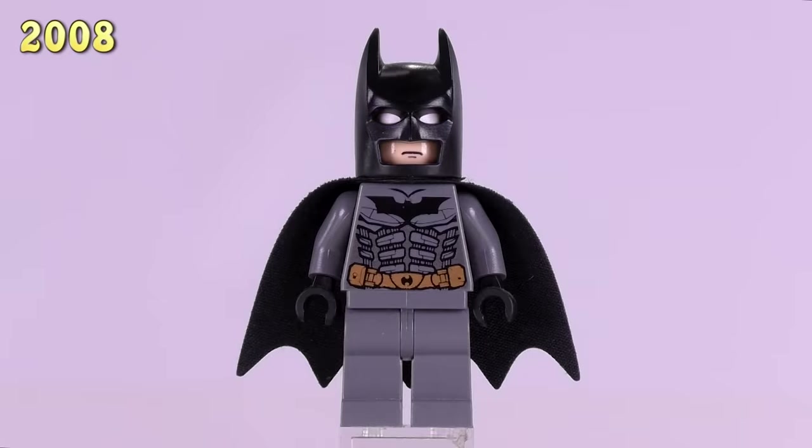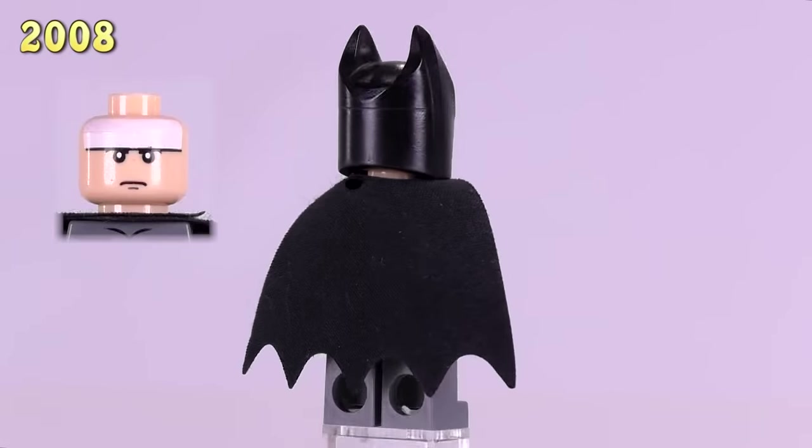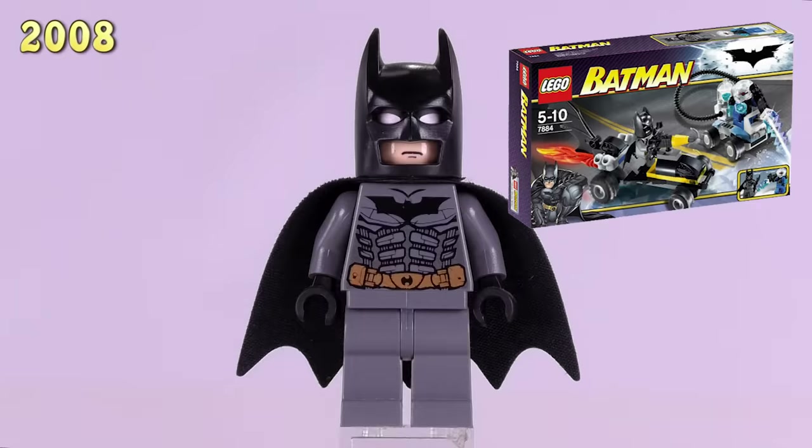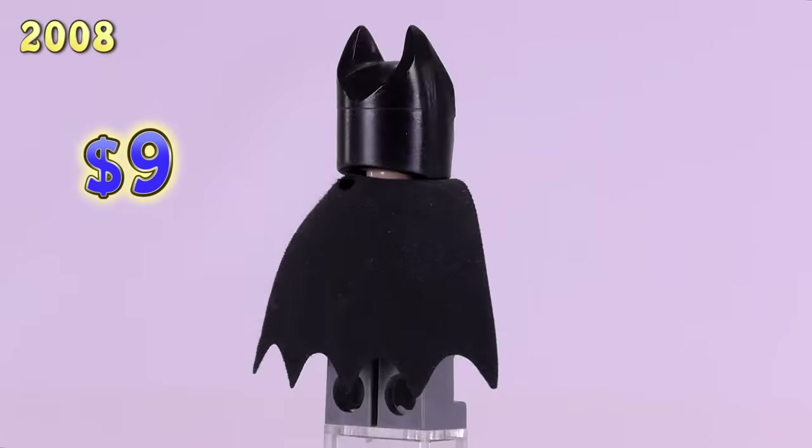And then in 2008, this gray suit Batman looks a lot like the guy from Batman Begins. His first set was Batman's Buggy, The Escape of Mr. Freeze. He also came out in two other sets. He has lowered down to $9.